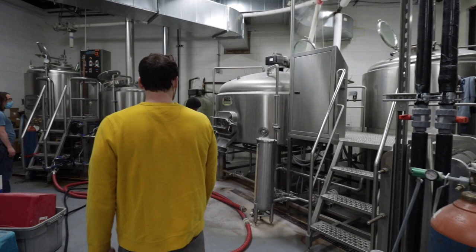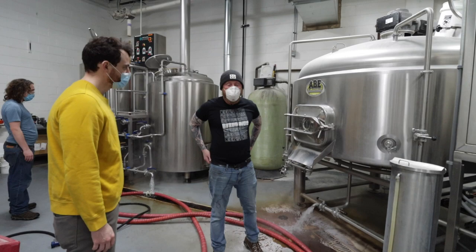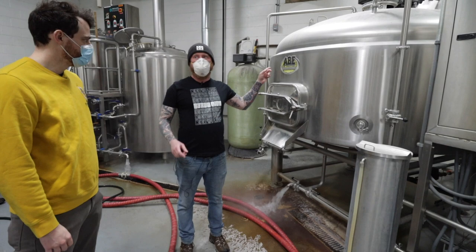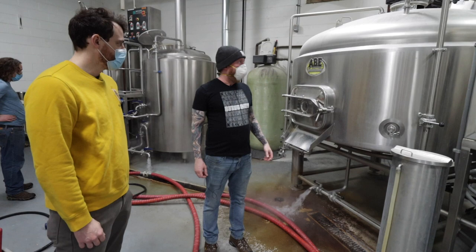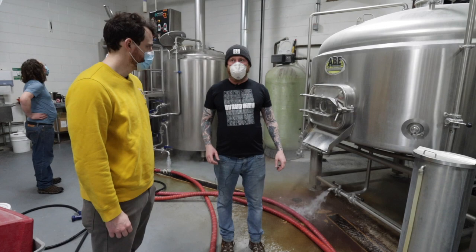I'm preheating our mash tun. The first thing we're going to do is auger in about 2,000 pounds of grains from our grain crushing room over there to mix with water for our mash. We want to get the mash tun hot so that the large amount of cool metal doesn't cool down the mash. We're mashing at about 150 degrees.